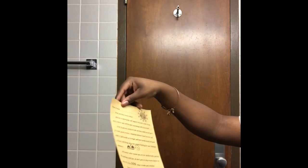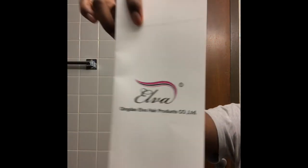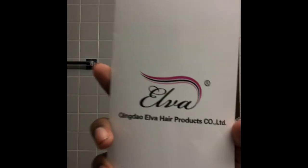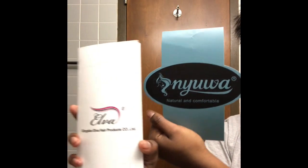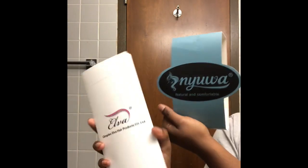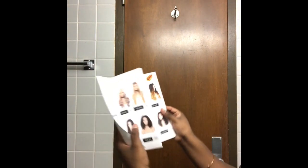You just see like a little thank you card — like, thank you for purchasing hair from us, yada yada yada. And then I'm going into the box getting out that Elva brochure that was sent with it. So I guess they partnered together. In that brochure, they're just showing the different styles with the different wigs they have — the different colors, the different lengths, the different textures, and stuff like that. All that good stuff.